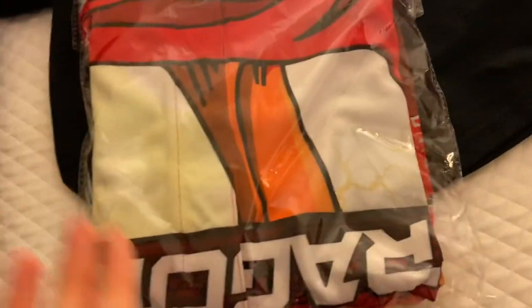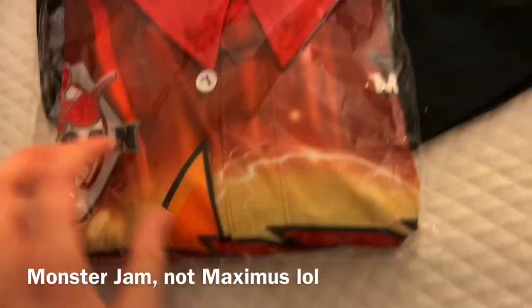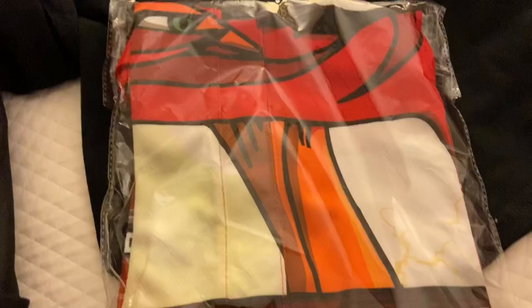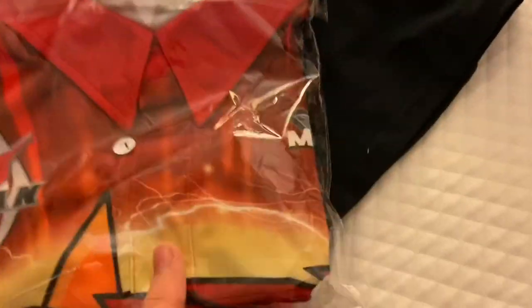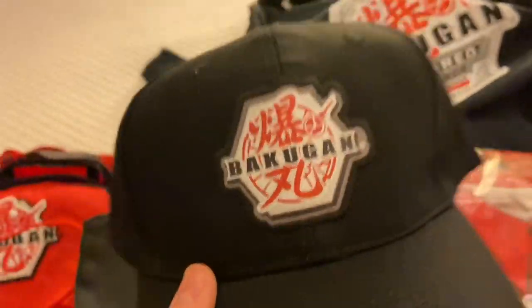Oh my gosh, look — one of the Spin Master employees was wearing this. This is actually the Dragonoid Maximus shirt that Camden Murphy wears — the monster truck one. That is awesome! Next thing is a hat — check that out. It's just the generic Bakugan logo, not really Battle Planet or Armored Alliance, so it works for either.